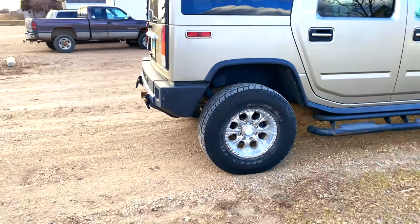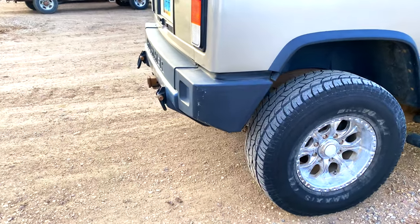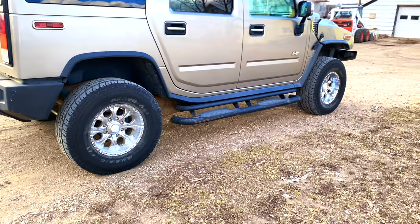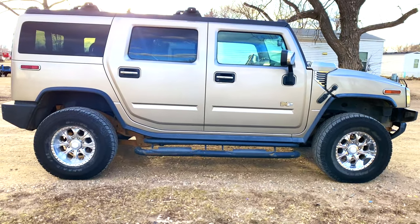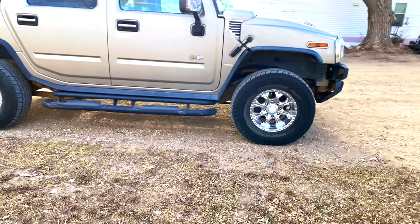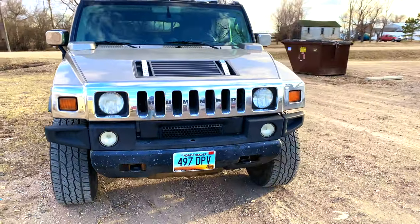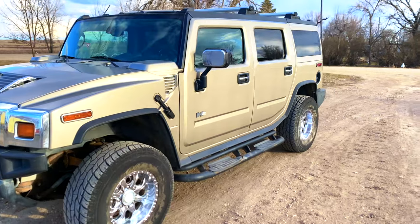Compared to some pickup trucks and SUVs, the distance between the rear axle and the hitch point is actually very short on the Hummer H2, which helps with stability when you hook up a trailer. The wheelbase is also quite substantial, further increasing stability with a trailer attached. So as a platform for towing your boat, camper, toy hauler, car trailer, or car dolly, the Hummer H2 is very capable and adequately equipped.